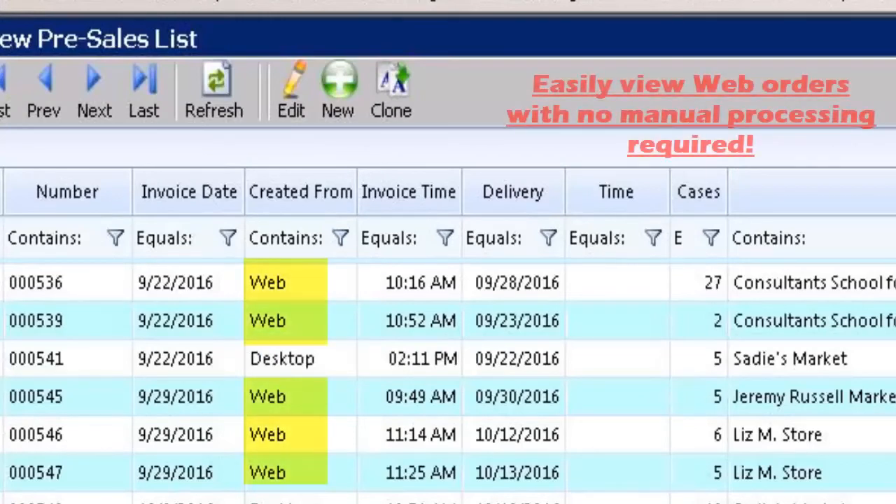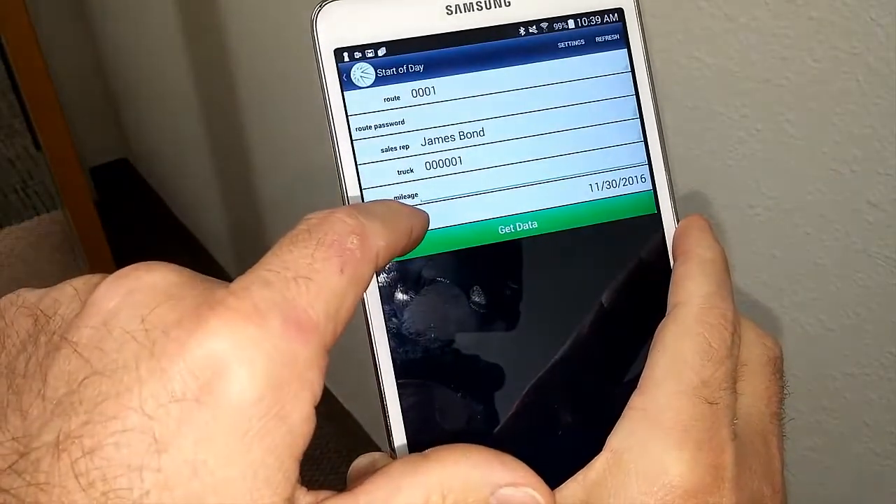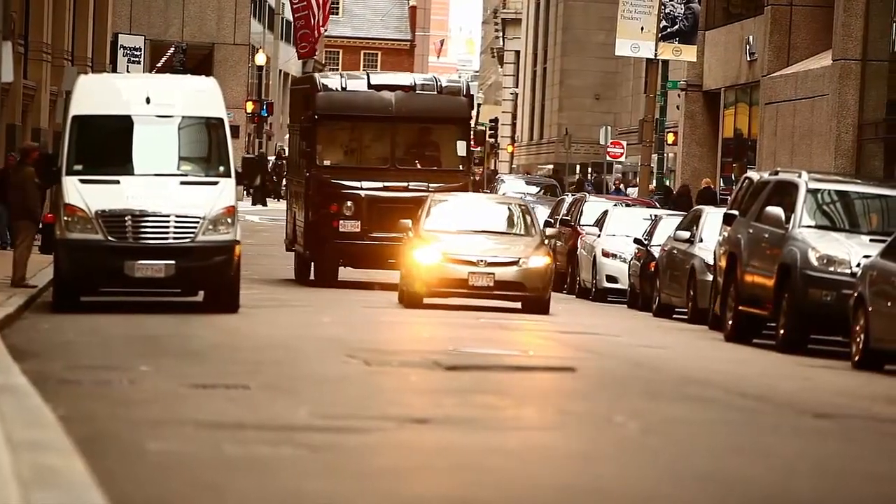All these features come with real-time integration to B-Mobile Route, with no sync or redundant entry required. Be up and running in days, not weeks, with our professional implementation and personal service. Start using your time and automation the way it was meant to be.